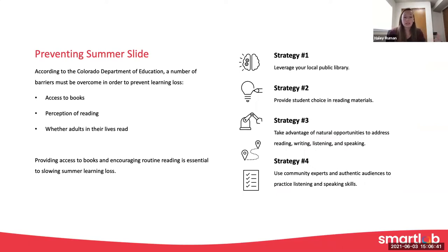The Colorado Department of Education published some information about Summer Slide, and some of the big barriers that can impact learning loss specifically around literacy skills are having access to books, students' perception of reading, and how that's supported or not supported by the adults in their lives — whether they read, whether they have positive perceptions about reading, and how frequently reading is integrated into routines at home. Providing access to books is huge. Encouraging reading is very big, and of course that can be integrated into a summer school and Smart Lab experience.